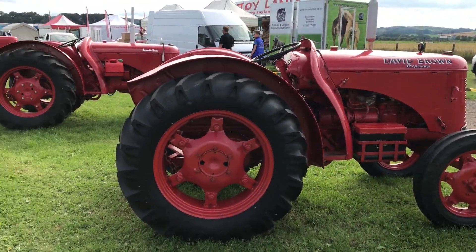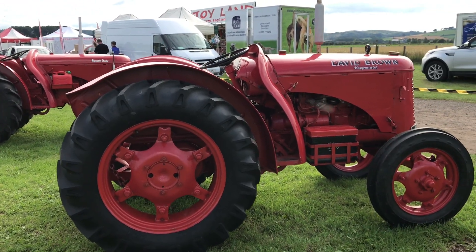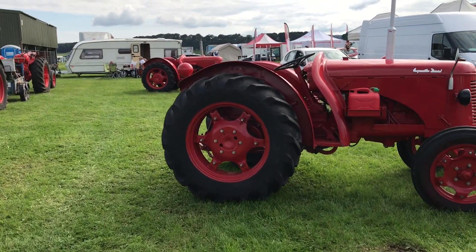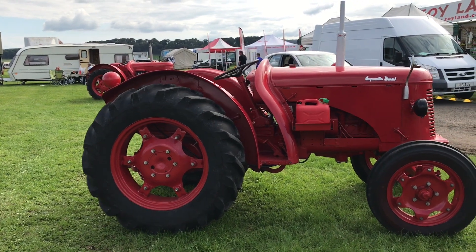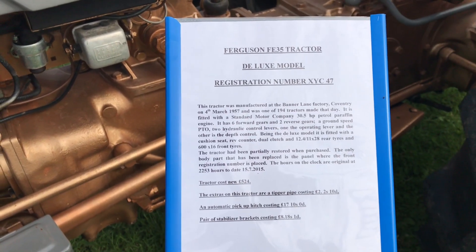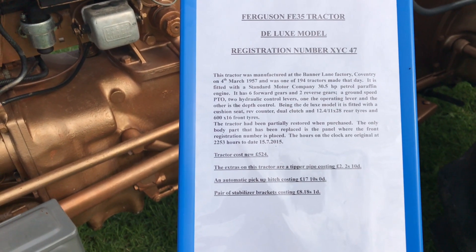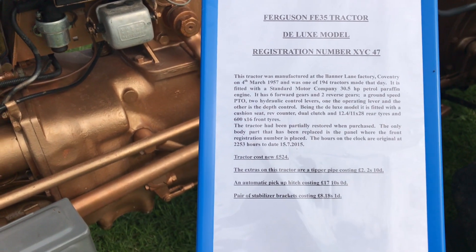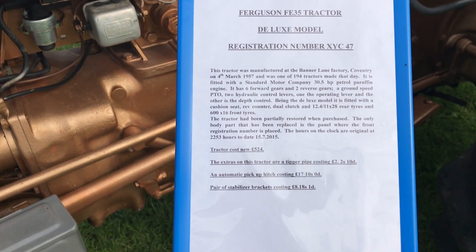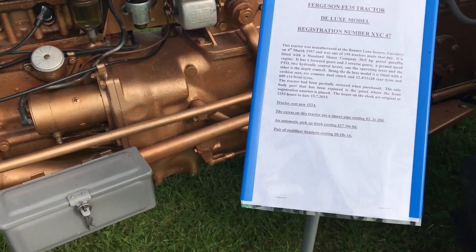Here we have the David Brown Cropmaster, and a Cropmaster diesel in front. I've just been talking to the owner of the tractor. All the details are here: it was made at Banner Lane, Coventry on the 4th of March 1957. It was one of 194 tractors made that day. It's a 30.5 horsepower petrol/paraffin tractor with a four-cylinder Gold engine.